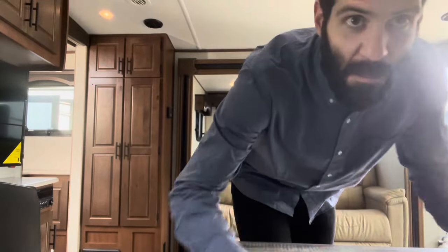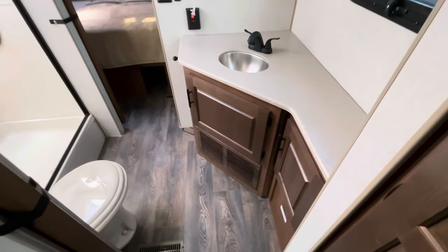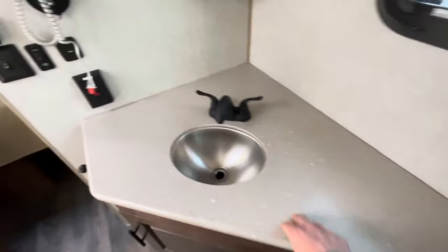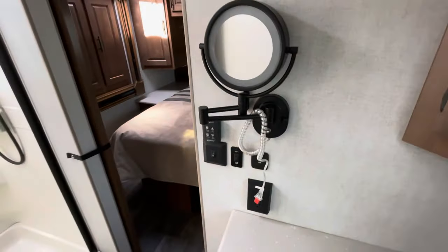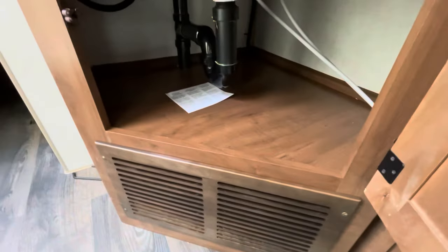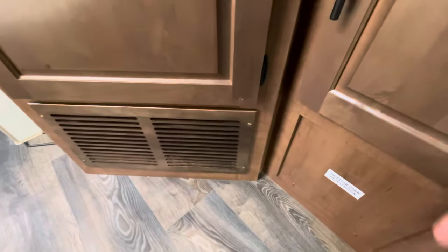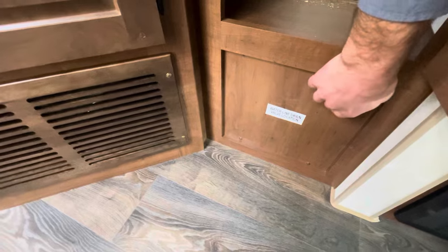Coming into the split bath — there's a nice hard countertop that comes with the Titanium Series, an upgraded faucet, and a vanity mirror. There's a nice medicine cabinet for toiletries and deeper cabinetry around the plumbing below for storage. You have the air intake for your heater, as well as a water valve line drain underneath the panel and additional storage there.